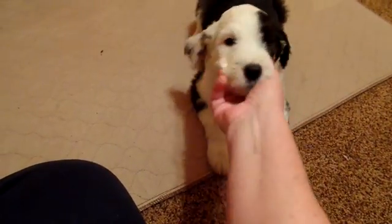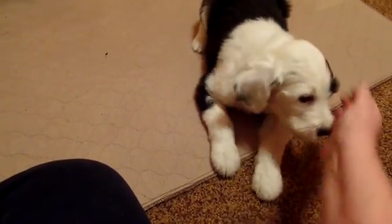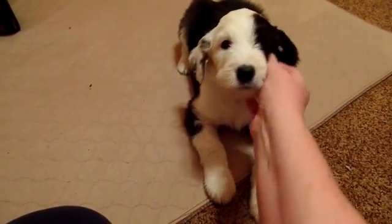She won't be too big — she'll probably be on the smaller side of a medium-sized dog. She would do really well in a home that's very active, maybe even somebody who runs a lot.